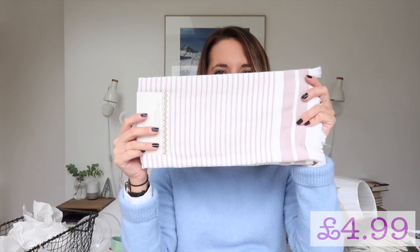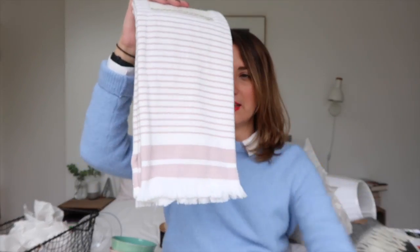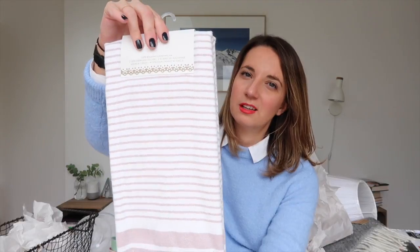Also for the kitchen I got some new tea towels. I don't really need tea towels but I thought these were lovely. They're the pink of my sofa, and I've got an open plan living kitchen area, so when this is hanging on the oven door they'll match the sofa.